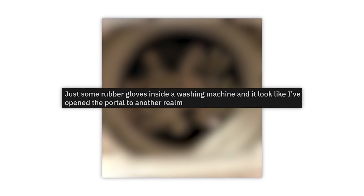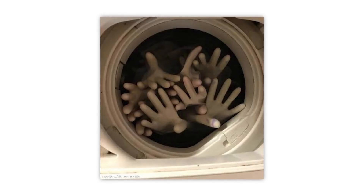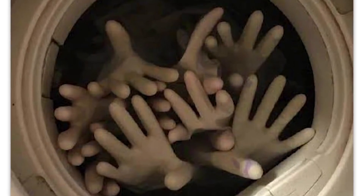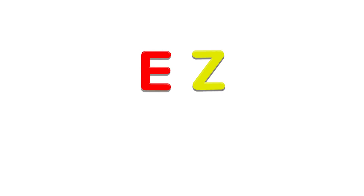Just some rubber gloves inside a washing machine and it looks like I've opened the portal to another realm. Oh my god, no, this is bad. I don't like this one bit.